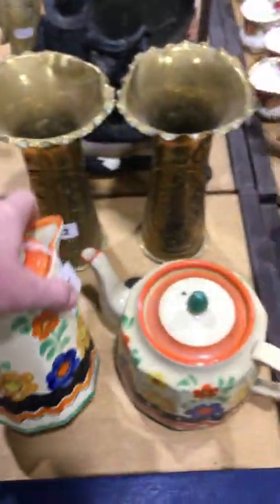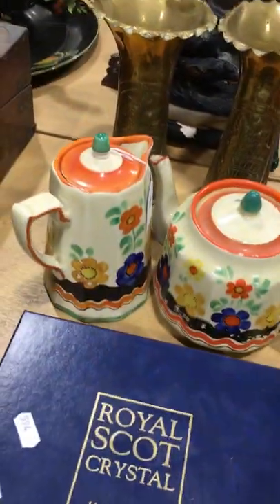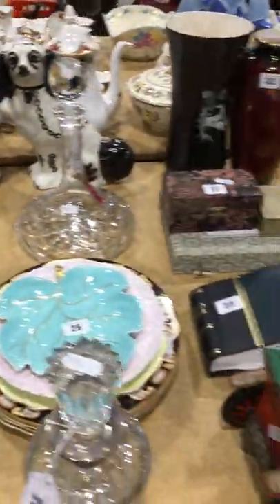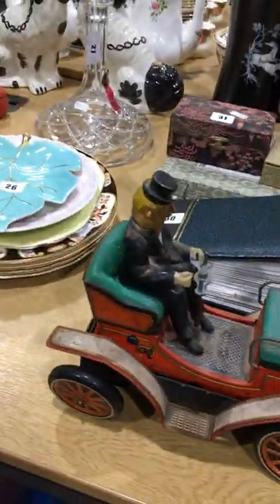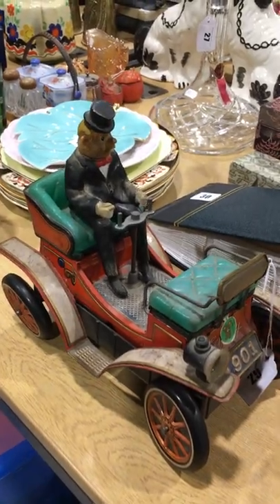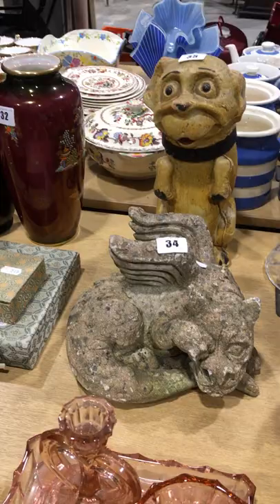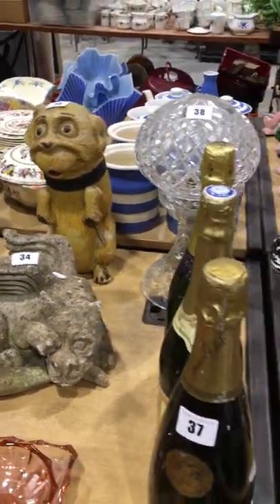A bit of Wade Heath, so they'll be about 1932-1933 date-wise. There's a battery-made-in-Japan one, and a little toy car. There's a stone dragon or gargoyle, which is quite nice.